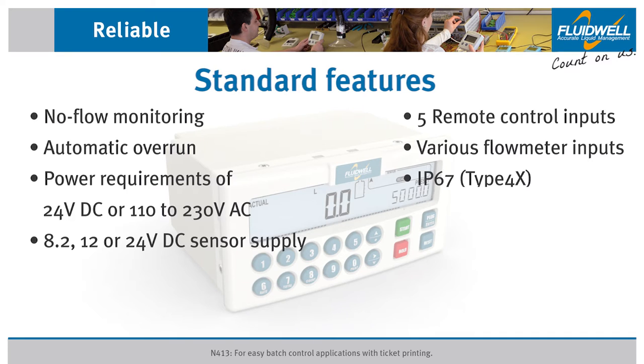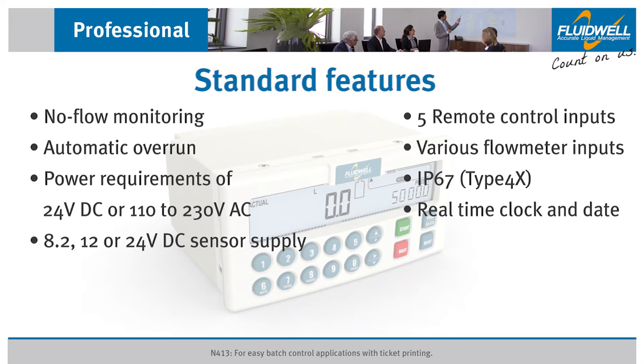The unit features an IP67 type 4X aluminium front panel and battery backup to maintain the real-time clock and date. All settings are backed up, as are running totals every minute.